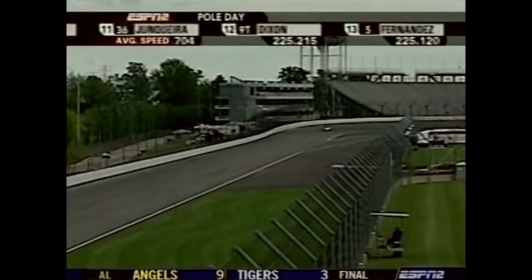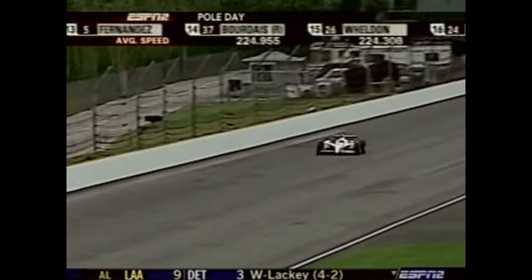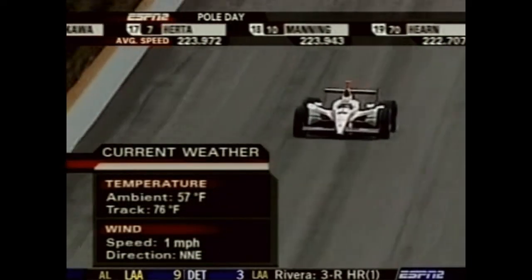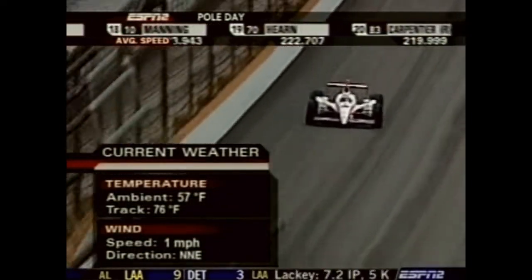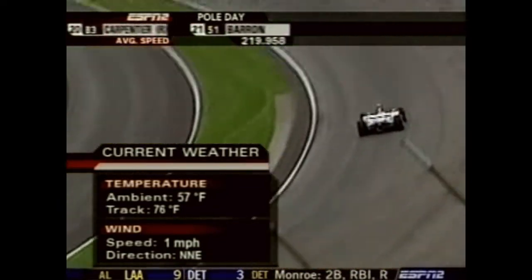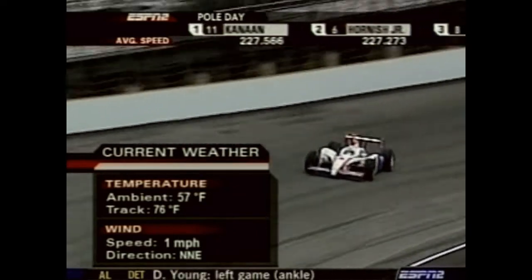Buddy Lazier is very tenacious — and Jacques is from the same family. Those guys are both like pit bulls; once they focus on something, they're very tough. It's a cool and overcast day; the temperature on the track is 76 degrees, the ambient air temperature is 57. Early in the week it was in the mid to upper 80s, so this is obviously the coolest day of the week.